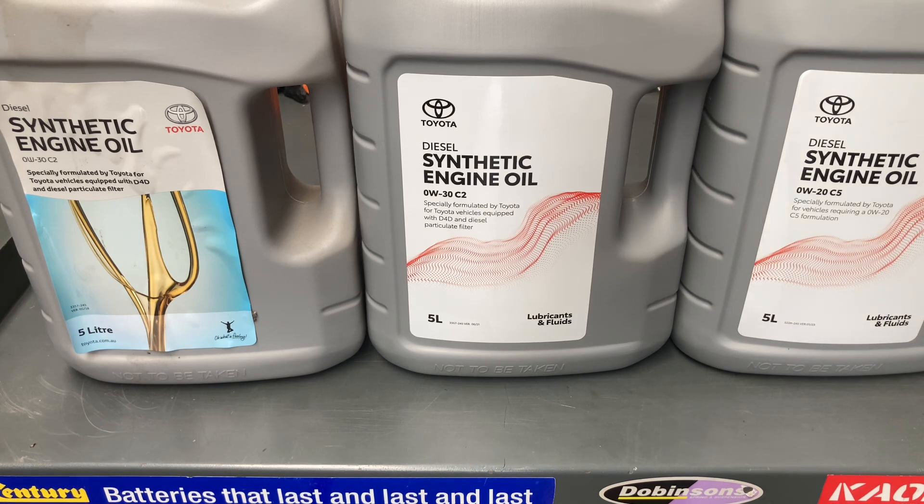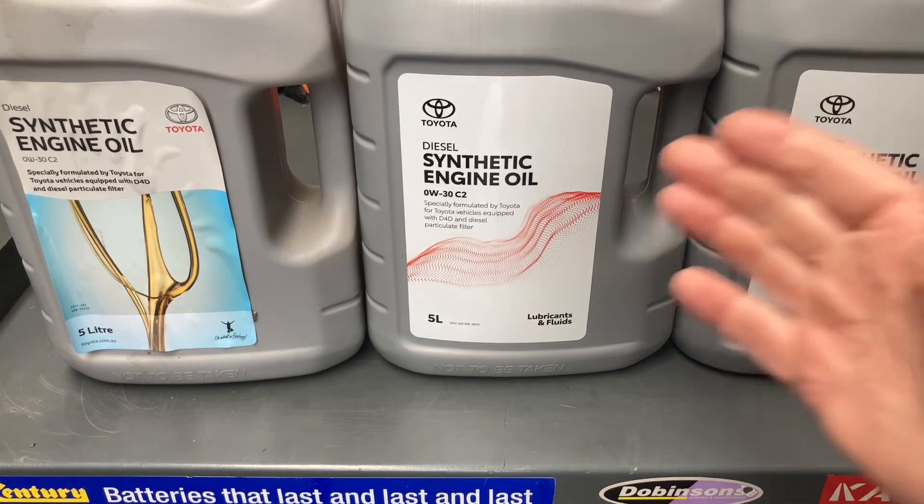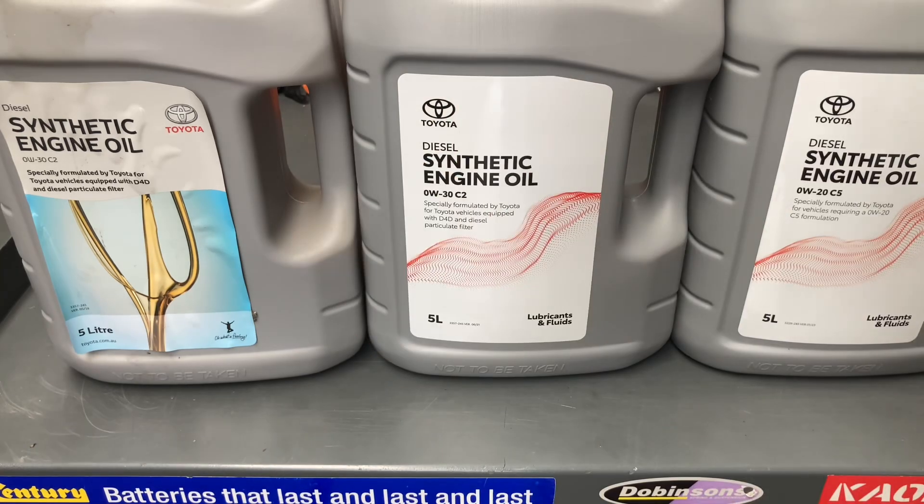If you insisted on bringing your 1GD or 300 series in for a service, that's your choice. Going to Toyota, the way they've got it all set up, is your best chance of getting any warranty coverage. If you buy a new vehicle, be prepared to take it to them. If it's got problems under warranty, they're going to work on it. If you take it to the dealer and do what they say — that's for warranty.